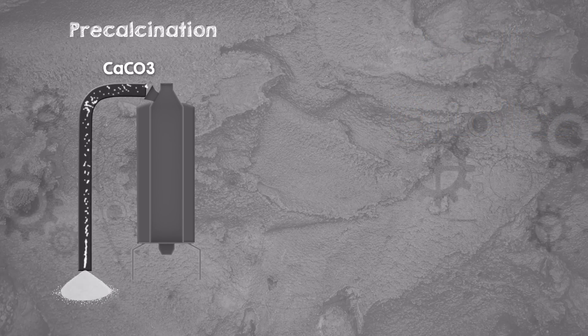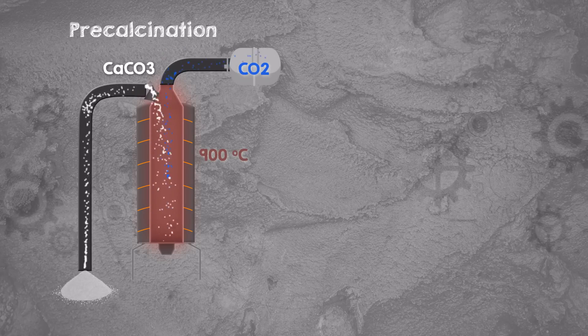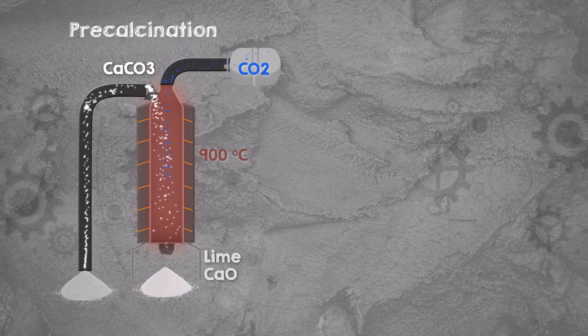I am sitting inside the R&D facility for Calix and their spin-off Lilac, which stands for Low Emissions Lime and Cement. They have reimagined the humble kiln or furnace that has been powering these critical processes for hundreds and in some cases thousands of years, to get rid of those hard-to-abate process emissions. And they've invited us here today to take a look and tell us how it works.